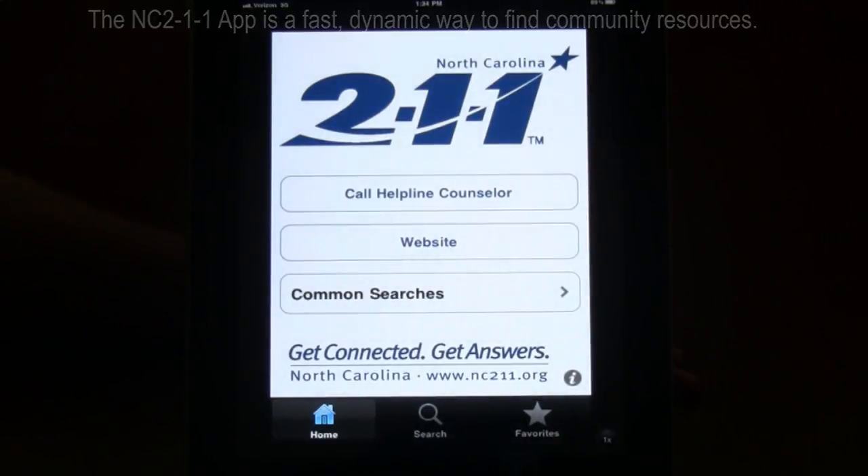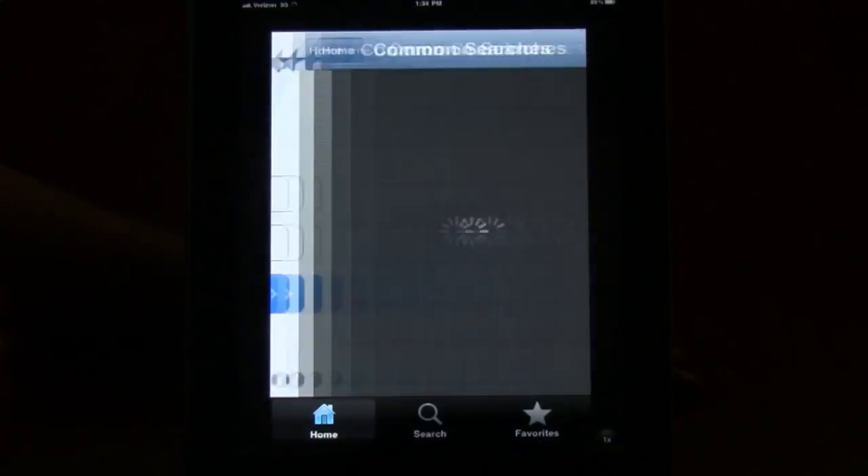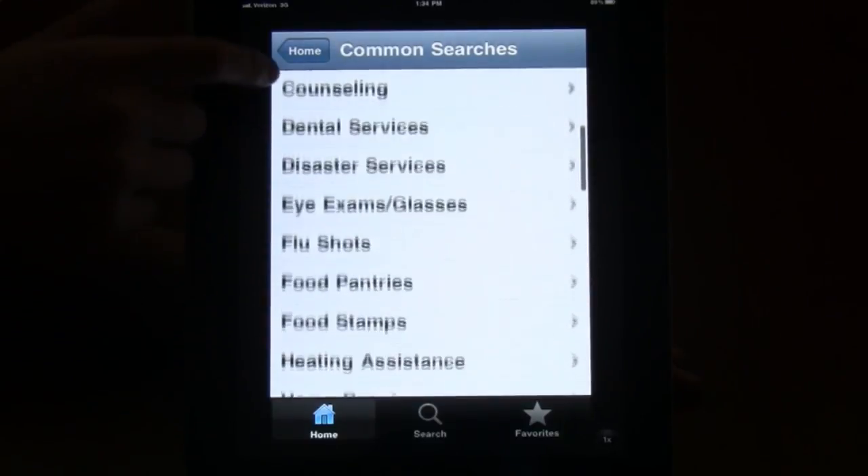When you first pull it up, you'll see the list of common searches. This is a broad range of health and human service categories.